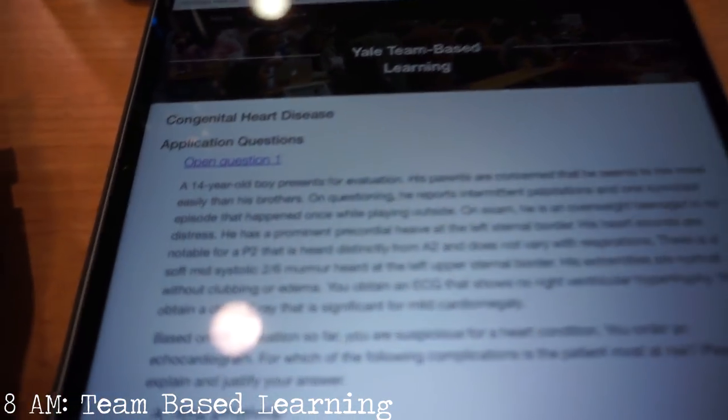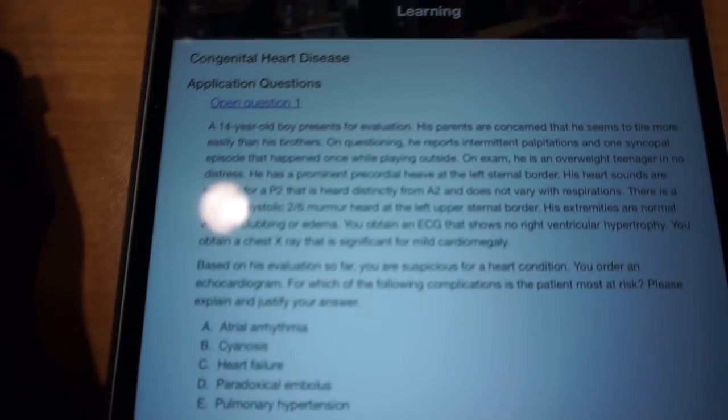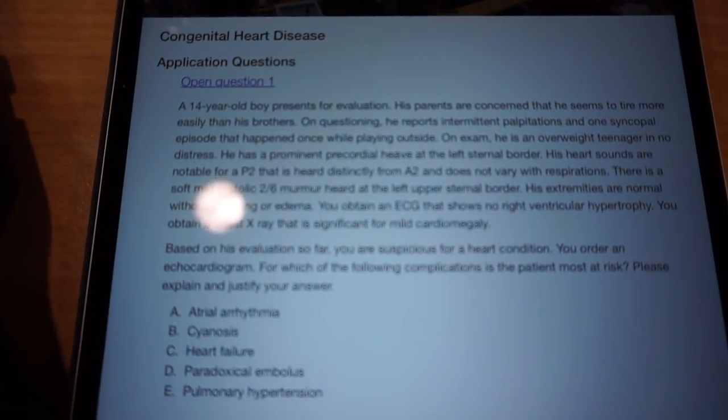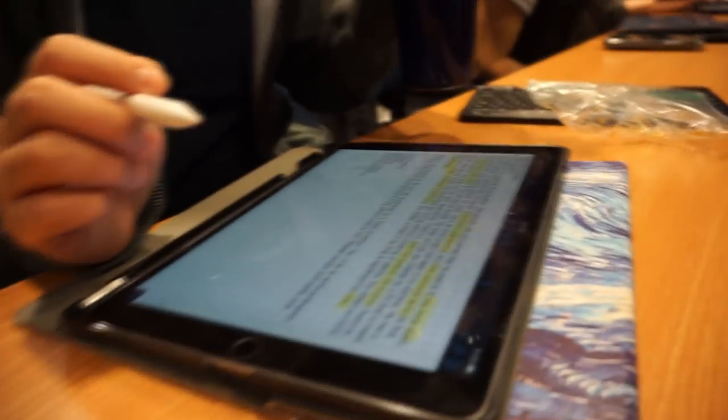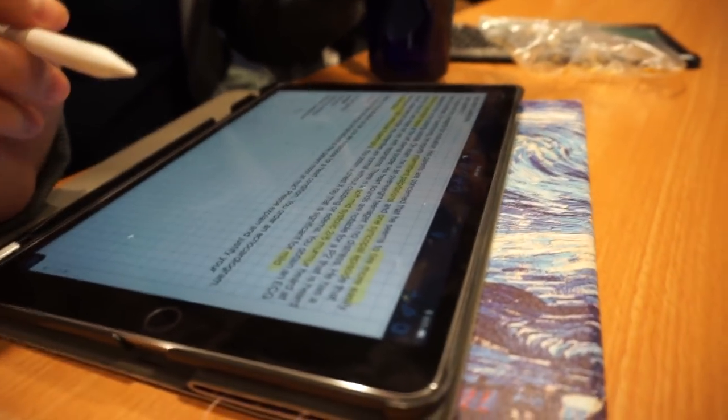So today's TBL we're learning about congenital heart disease. We kind of don't know — see if you can read this, you can try pausing and see if you can get this right. Yeah, basically this is another TBL. So what are you guessing? Let's see if you're right, just pick one. Are we picking D as our guess? I guess so. Okay, let's see if we're right.